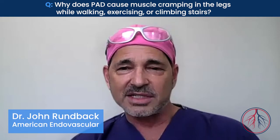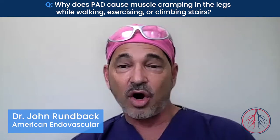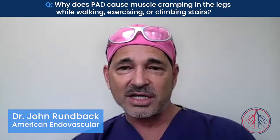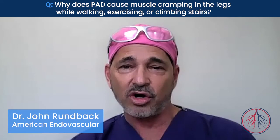PAD, or peripheral artery disease, is caused by the buildup of plaque or cholesterol in the arteries of the legs, hardening of the arteries, similar to the same process that occurs in the heart's arteries and causes heart attacks, where it's called coronary artery disease.